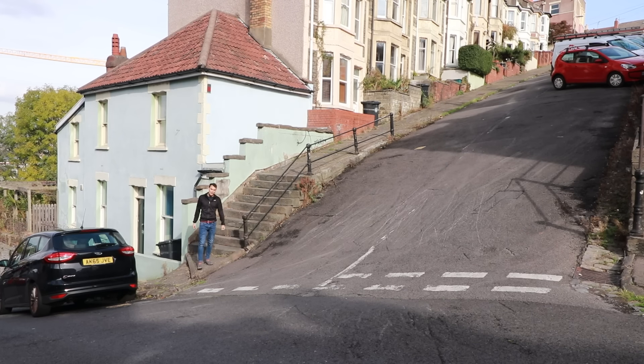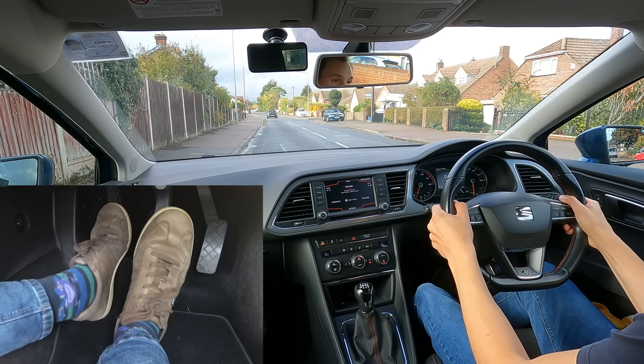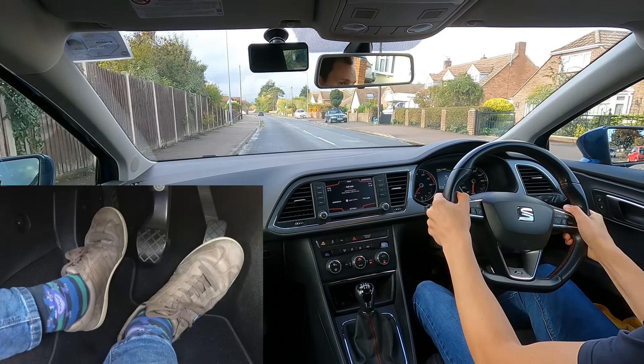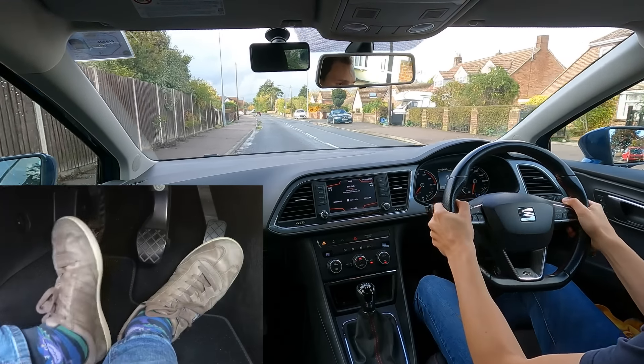When it comes to learning to drive, many people are taught to lift the clutch to the bite point, get the car rolling, and then press the accelerator pedal. That works in some cars better than others, but good luck trying it here.